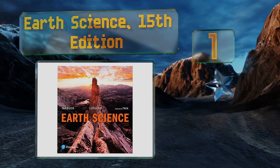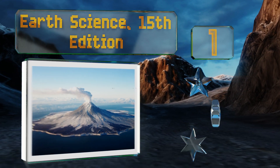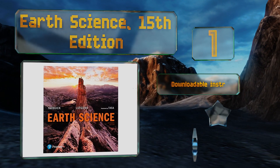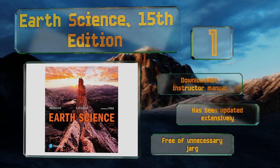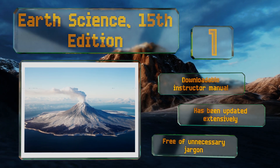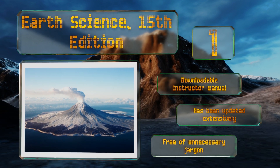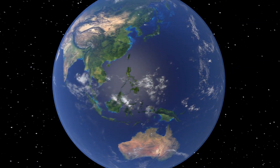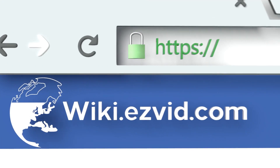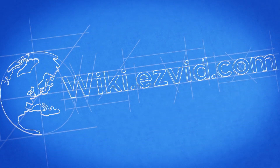Taking the top spot on our list, you won't need a PhD to understand Earth Science, 15th Edition, thanks to the fact that it assumes no prior knowledge. For the tech-savvy, it's full of dozens of QR codes that link directly to informative video tutorials and animations to breathe life into the text. It comes with a downloadable instructor manual, has been updated extensively, and is free of unnecessary jargon.